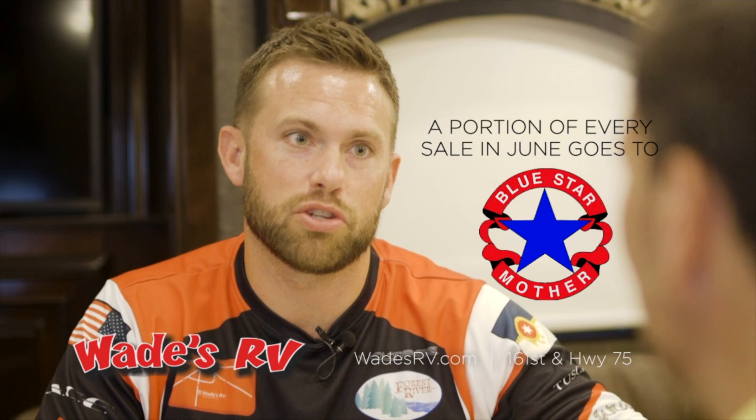So with the sale this weekend, Wade's RV is actually giving back? Yes we are. A portion of every sale for the month of June is going to the Blue Star Mothers.